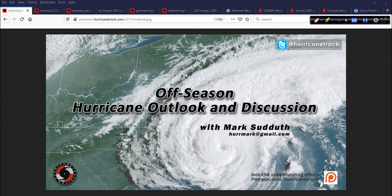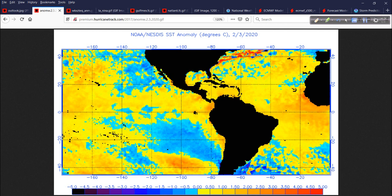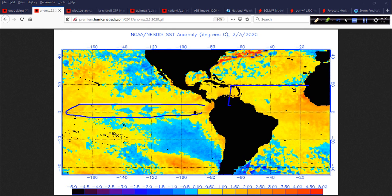Good afternoon. Mark Suddeth, HurricaneTrack.com here with your off-season edition of the Hurricane Outlook and Discussion for Monday, February the 3rd, 2020. Let's start off the tour today by looking at the anomalies for the Western Hemisphere, the Tropical Pacific down here, and of course the Tropical Atlantic over here.